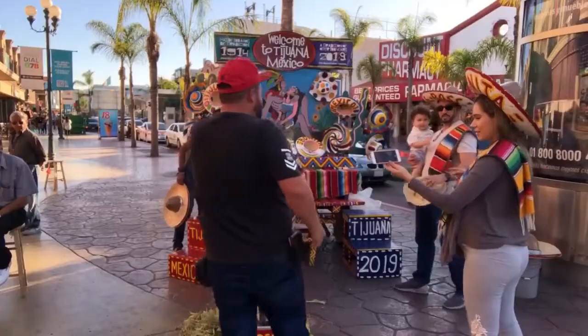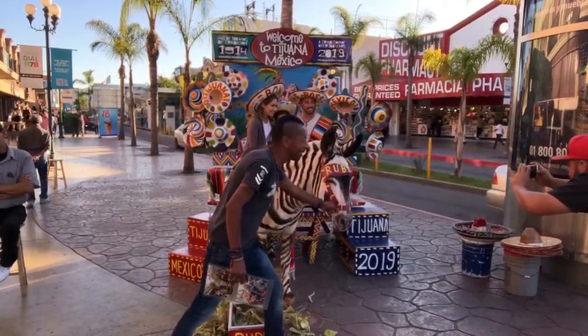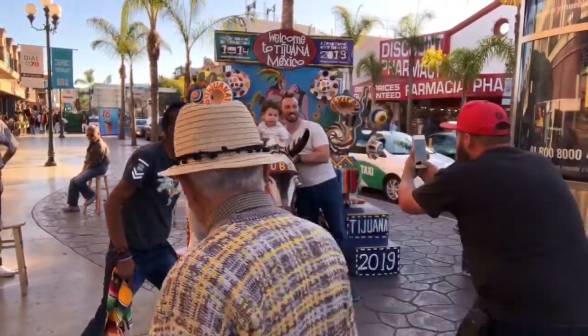We are now on Revolution Avenue — people call it La Revo for short. You can do all kinds of stuff here like go to bars; they have all kinds of crazy nightlife. The number one thing for tourists is to get a picture taken with the zonkey — it's half donkey, half zebra, and it's the Tijuana mascot. We also have the arch right behind us, a symbol of TJ, kind of like the St. Louis arch — you can even see it from San Diego.